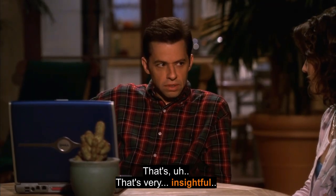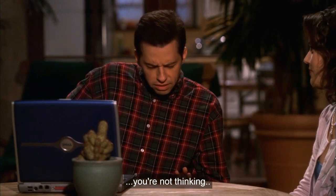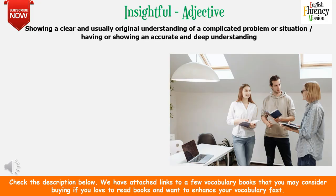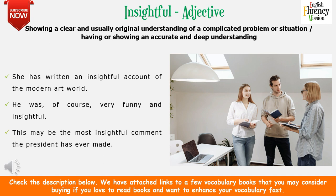That's very insightful and disturbing. You're not thinking you and me, are you? Oh Alan, that's very flattering but ew. 'Insightful' as an adjective means showing a clear and usually original understanding of a complicated problem or situation — having accurate and deep understanding. For example: she has written an insightful account of the modern art world, meaning an account written with accuracy and deep understanding. He was of course very funny and insightful. This may be the most insightful comment the president has ever made.